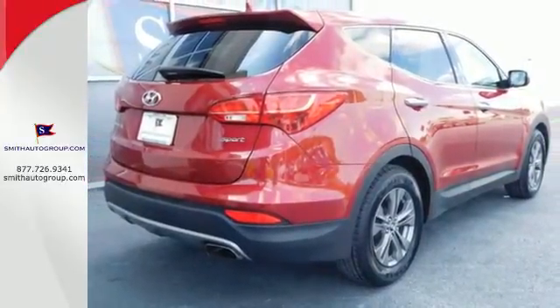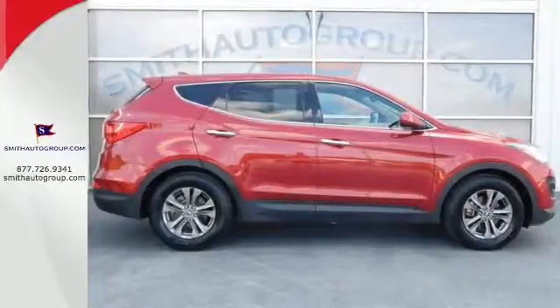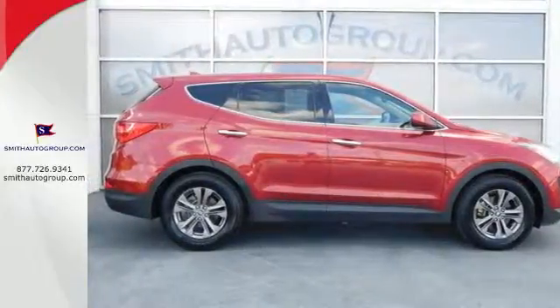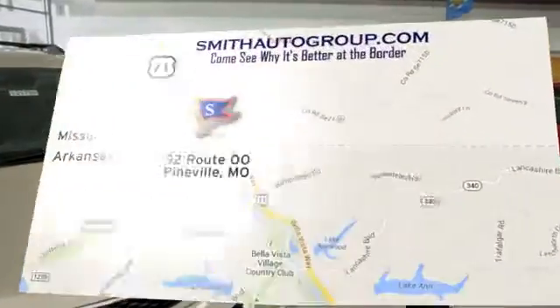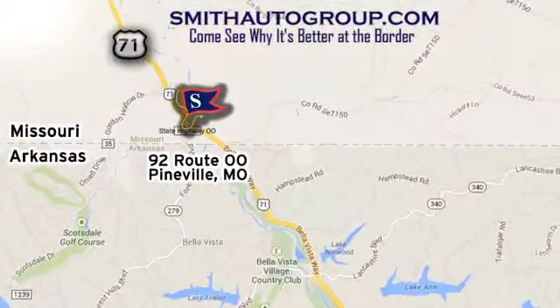Put all four wheels in motion and drive home in this Sonata Sport today. Come see why it's better at the border. We are conveniently located at 92 Route 00 in Pineville, Missouri, online at smithautogroup.com.